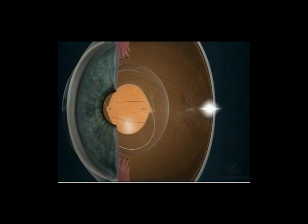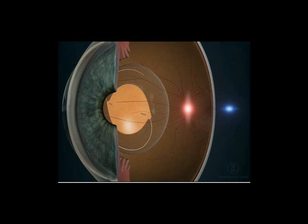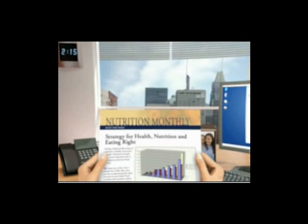In rare cases, the lens may shift out of alignment. If this occurs, a simple procedure is performed to rotate the lens back into alignment.